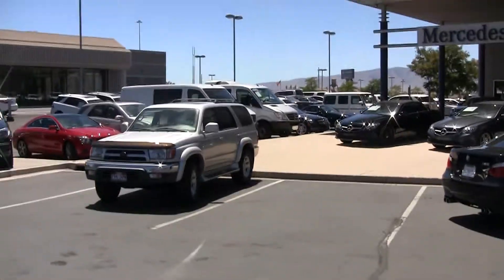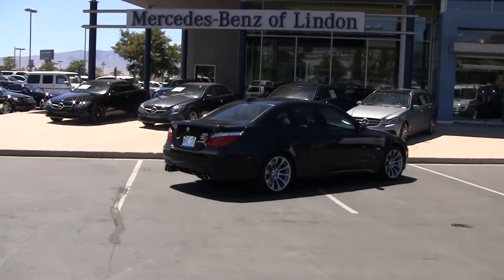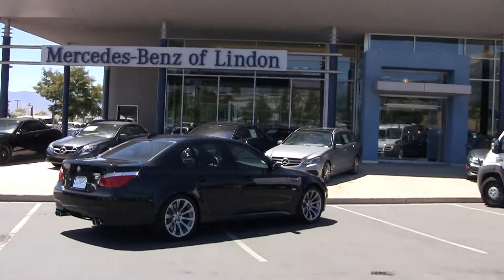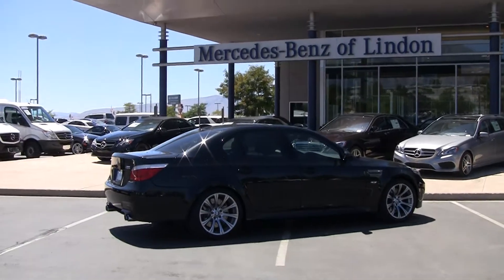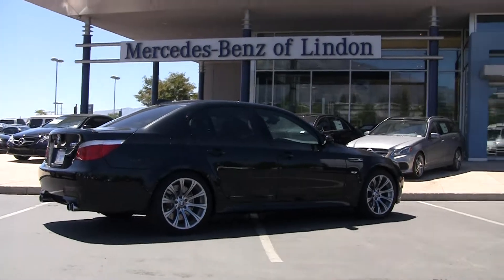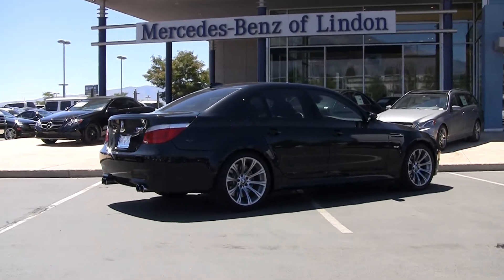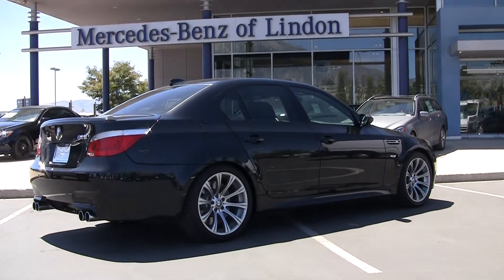Hi, Steve Ward here with Mercedes-Benz of Linden. We're located down here in Utah County at exit 273. We're a full auto house compliant Mercedes-Benz dealership, but we do take in on trade from time to time a beautiful car such as this M-Series. This is a BMW M5. Beautiful car. Invite you down to take it for a test drive. Let me give you a little overview here and wet your whistle and see if I can tempt you to get in your car and drive down here and experience this car.